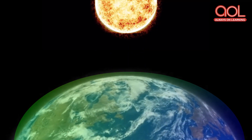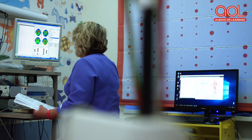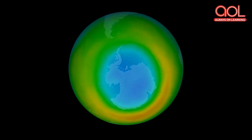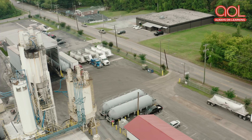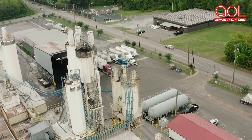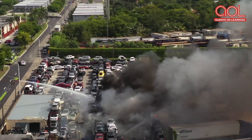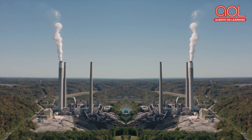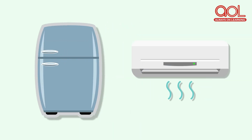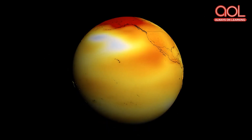Unfortunately, the day is not far when we might completely lose this precious layer. A few decades ago, scientists discovered that our ozone layer was slowly depleting and causing an ozone hole. This was due to certain man-made chemicals like CFCs or chlorofluorocarbons and nitrogen oxide. These gases are produced by industries and appliances like refrigerators and air conditioners. The ozone layer depletion has also led to a rise in global temperature for the last few decades.